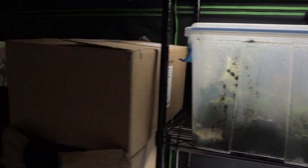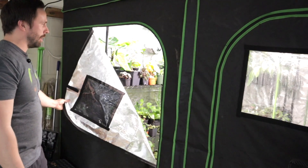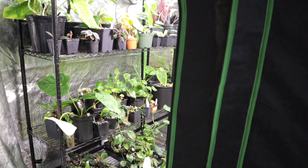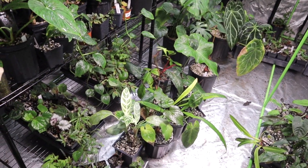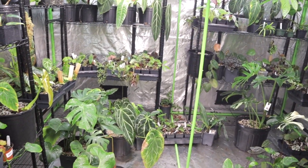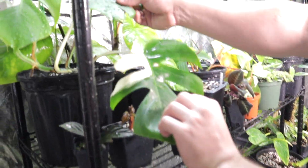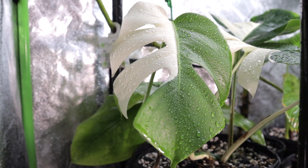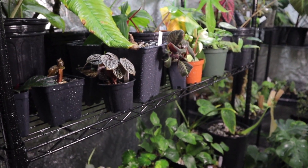Some of our flagship plants that have been on the Instagram page include this albo — it's got about seven leaves now, waiting to grow it out. It's got such clean lines — a gorgeous specimen. Some of the waroqueanums are getting bigger. This waroqueanum right here is a dark form, a true dark form. And then we have a true narrow VTi over there. Hopefully the leaves will get a little bit larger.